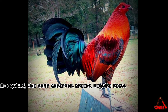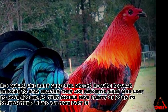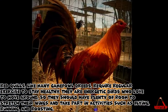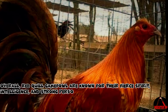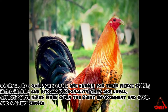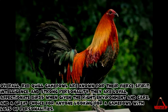Red Quills, like many gamefowl breeds, require regular exercise to stay healthy. They are energetic birds who love to move around, so they should have plenty of room to stretch their wings and take part in activities such as flying, running, and roosting. Overall, Red Quill Gamefowl are known for their fierce spirit, intelligence, and strong personality. They are loyal, affectionate birds when given the right environment and care, and a great choice for anyone looking for a gamefowl with lots of personality.